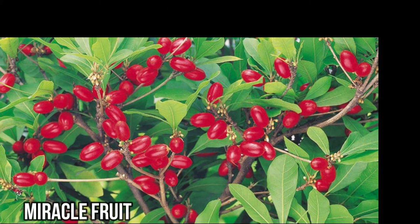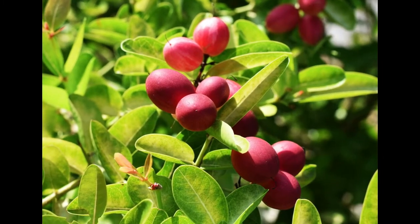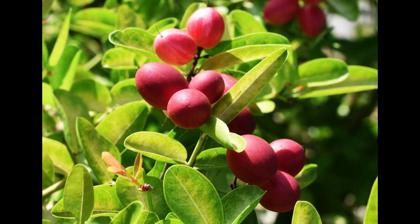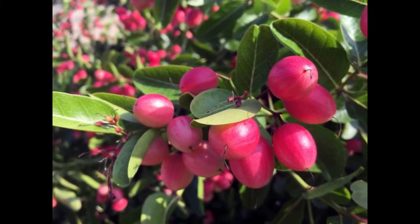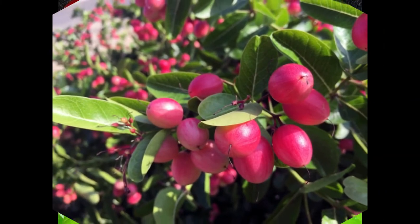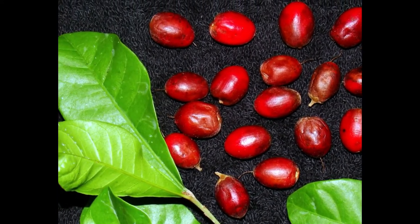The small, red-colored miracle fruit grows in the tropical forests of West Africa. In the medical field, doctors utilize the sweetening effect of miracle fruit to bring back the appetite of cancer patients. This single-seeded exotic fruit is also known as miracle berry, sweet berry, and miraculous berry.